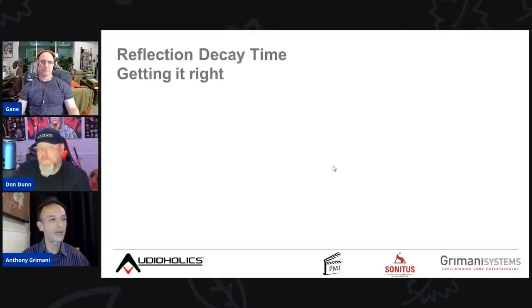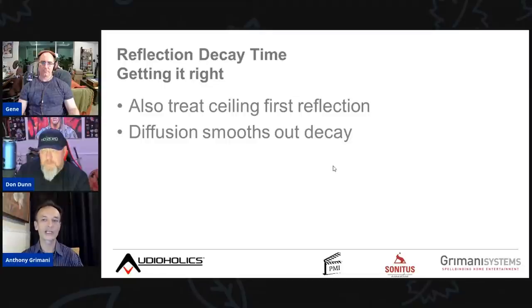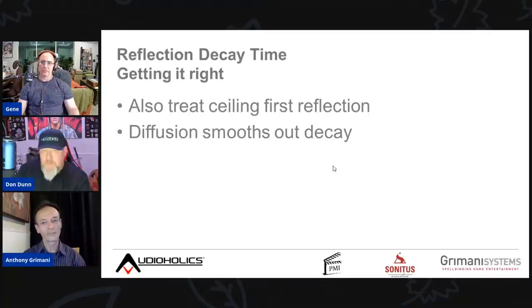With multi-channel sound and high channel counts, you don't need to be quite as obsessive about acoustics to get the sense of envelopment. But in two-channel, it's really fragile. Don't forget to treat the ceiling — the first reflection off the ceiling is important. Diffusion smooths out the decay of the room; we're not only looking for a certain decay time but for it to be a smooth decay, not chaotic.